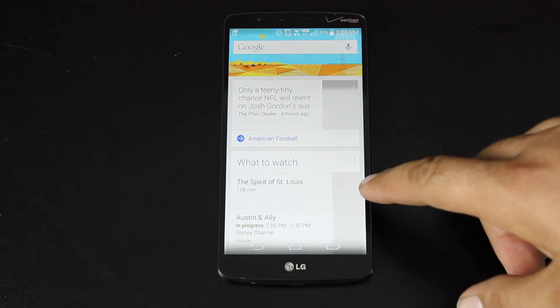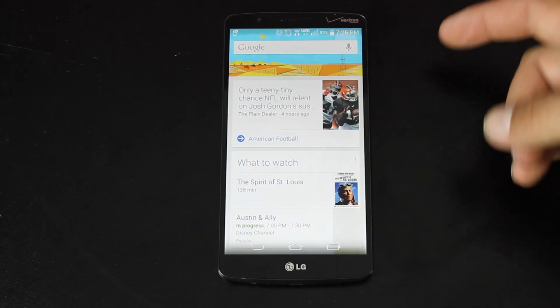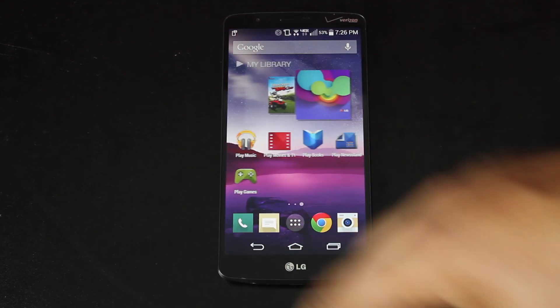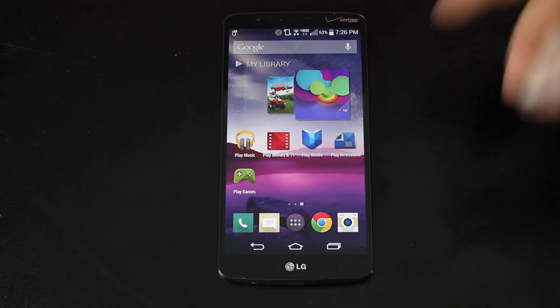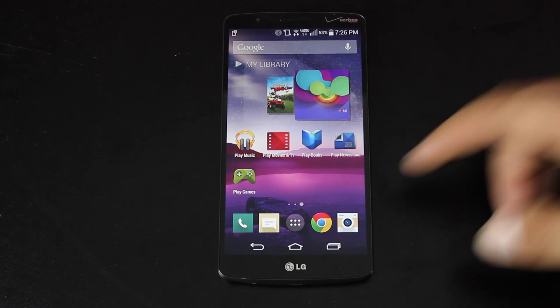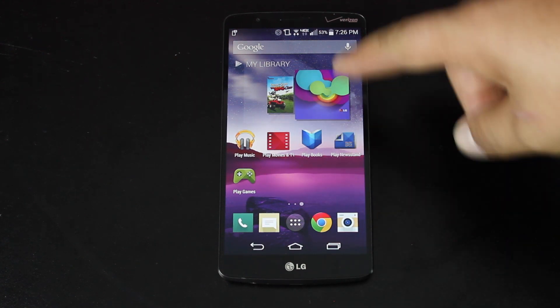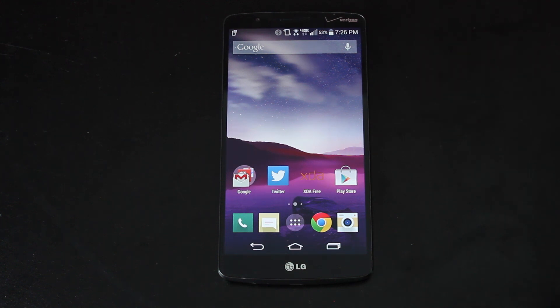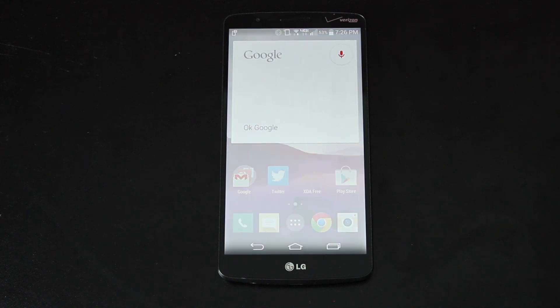If you swipe to the right, it's going to bring up your Google Now cards. If you swipe over to the left, it brings up a big icon with the Google Play Store and some other Google Play-type applications. From the home screen, you're able to do all the Google Now commands. So you can say, OK Google, what is the time in London?